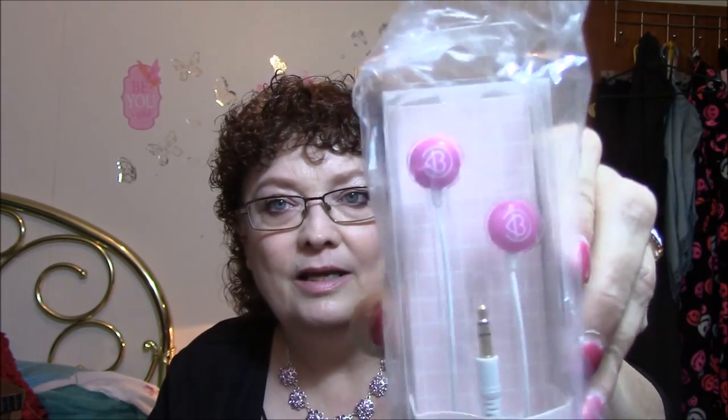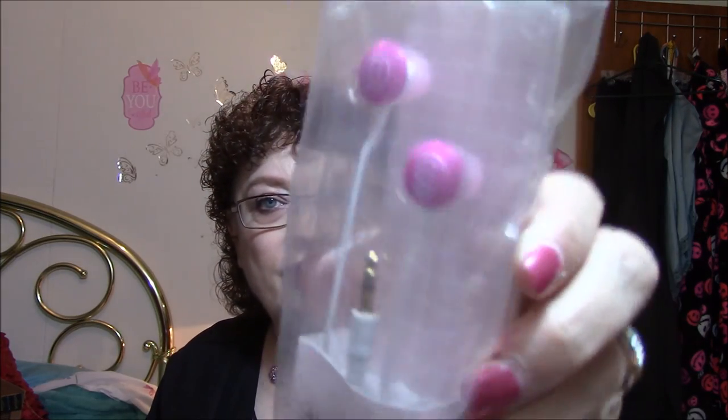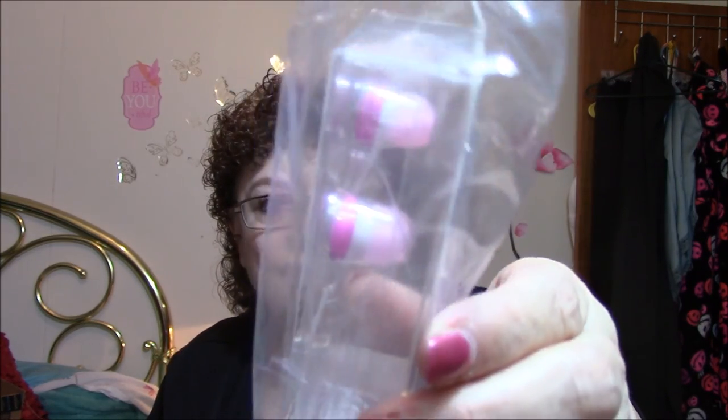Another thing in here that I will most definitely use, because I go through these like water — these are the Glam Grooves earphones. They're just cute. They've got the beauty thing on there, and they've got the kind of ear sets that I like — the soft kind that goes in your ears.